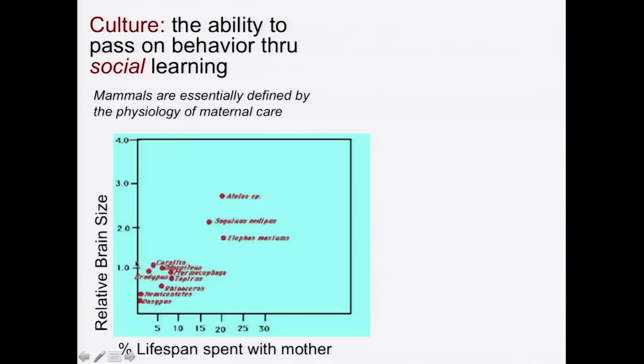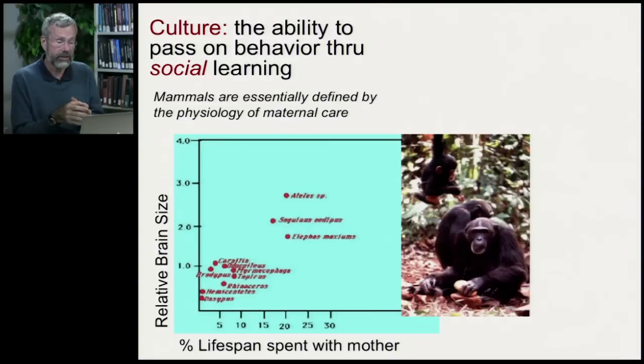Looking at relative brain size: we said that absolutely larger species would have absolutely larger brains, but for a given body size some species have really much larger brains — like primates compared to other mammals. On the y-axis here, relatively smart animals have a brain two or three times as large as you'd predict from the overall trend of brain size to body size. This includes primates like Ateles (spider monkeys) and Saguinus (squirrel monkeys), while things that are kind of dumb for their body size include possums and rhinos. Species that spend a long time with their mom have much greater relative brain size, since primates are characterized by a very prolonged mother-offspring relationship, giving offspring many opportunities to learn new skills.